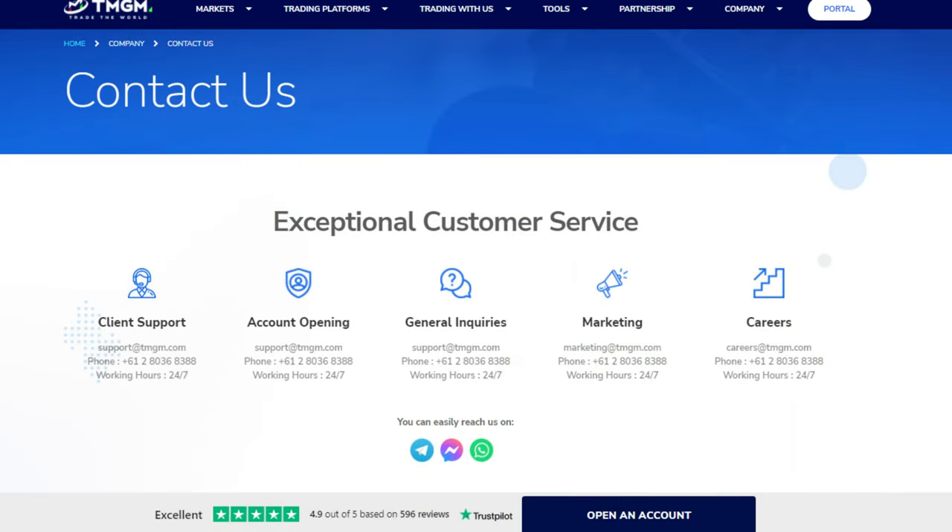Let's see how TMGM's customer support is. TMGM customer support is available 24/5. You can contact them through many methods: namely phone, live chat, or via email. The quickest way is to contact them via live chat or phone.